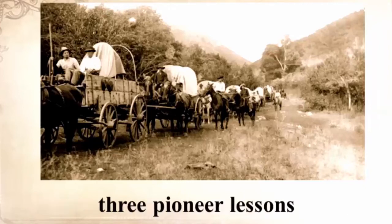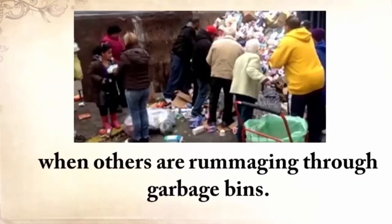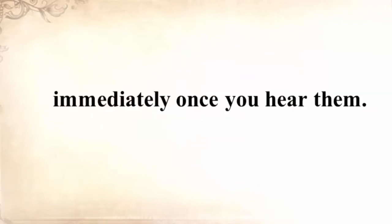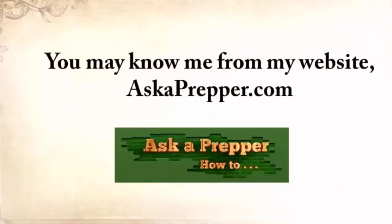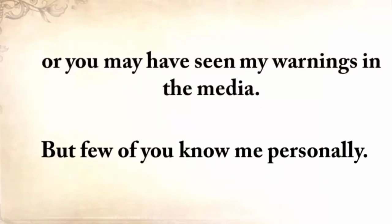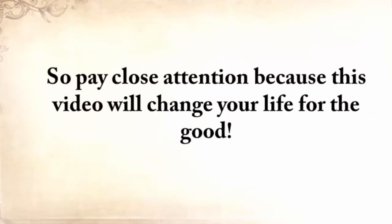He's also going to share three pioneer lessons that will ensure your kids are well-fed even when others are rummaging through garbage bins. These three old teachings will improve your life immediately once you hear them. My name is Claude Davis. You may know me from my website, askaprepper.com, or you may have seen my warnings in the media. My story is emotionally heavy with struggles and disappointments, but also with a faith in God and a strong will to survive. So pay close attention because this video will change your life for the good.